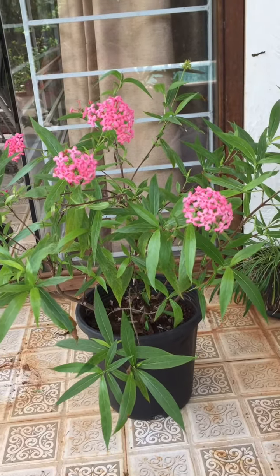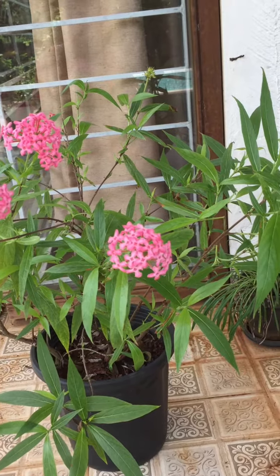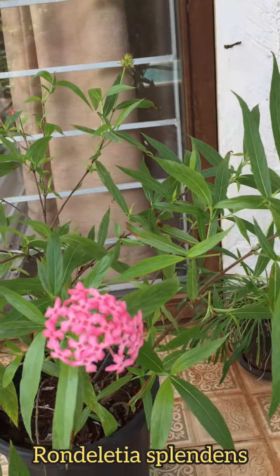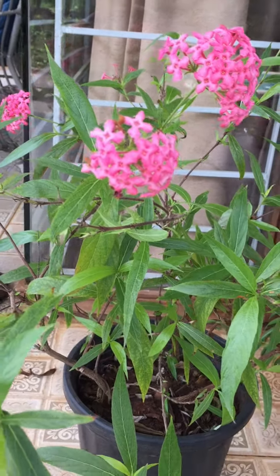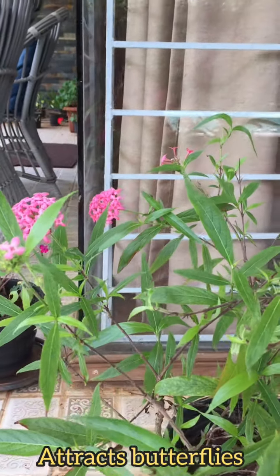Hey guys, welcome to Tropical Flower Gardening. I'm Dr. Manisha. In today's video I'm going to talk about Panama Rose, which is also known as Rondelicia splendens. This is a beautiful evergreen shrub which is native to Mexico. It has bright pink clusters of flowers which attract butterflies.